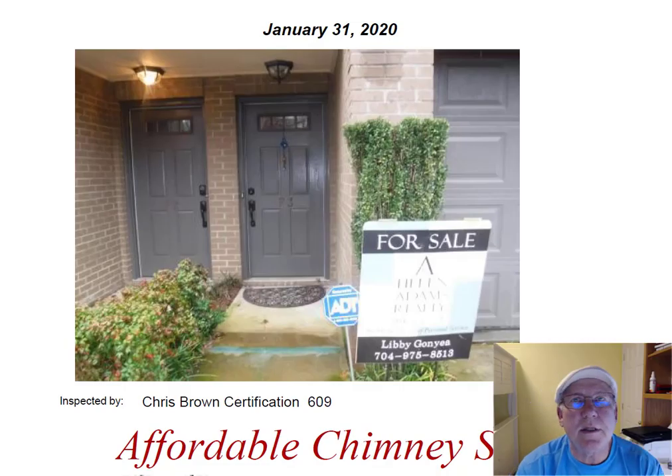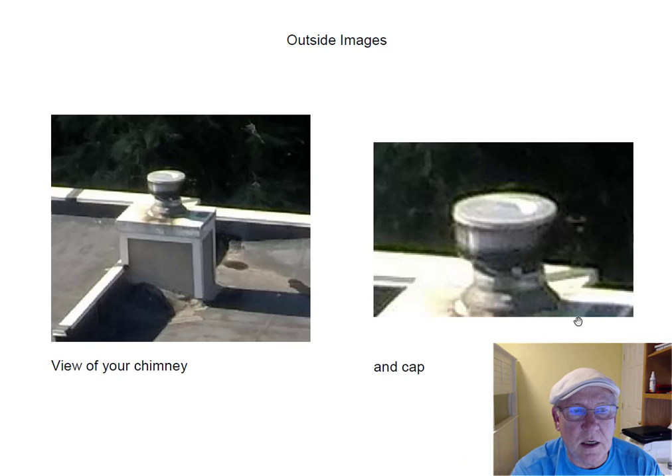Hey Mary, I went out to the house today and inspected the chimney for you. These are great units over here — we have several customers in this area. It's a great location too, and a lot of security with the electric gate and all. This is what these units look like up on top.